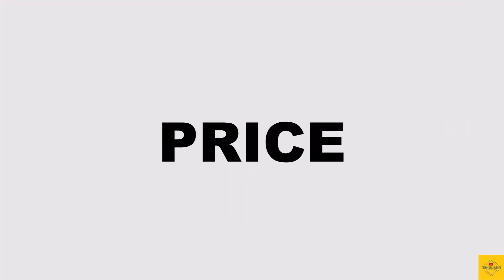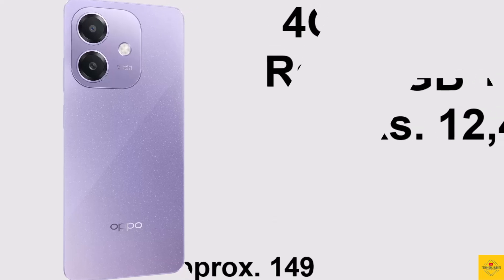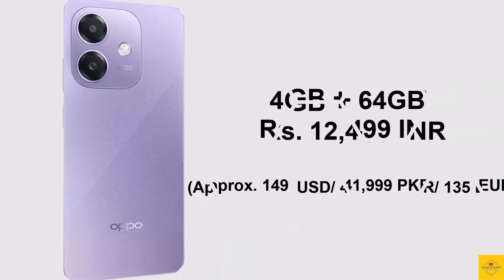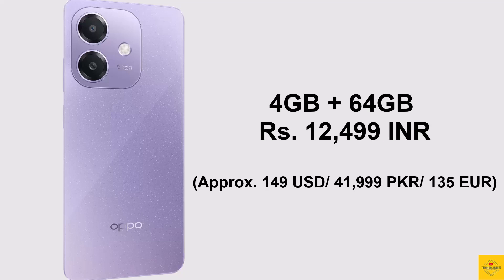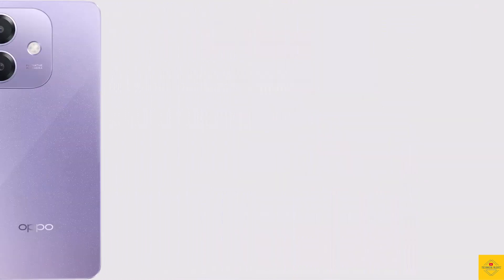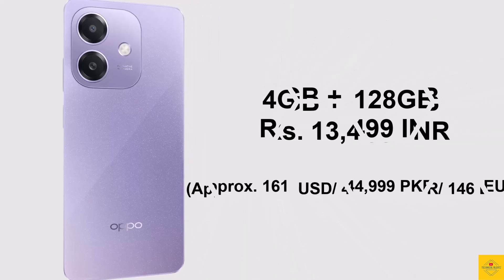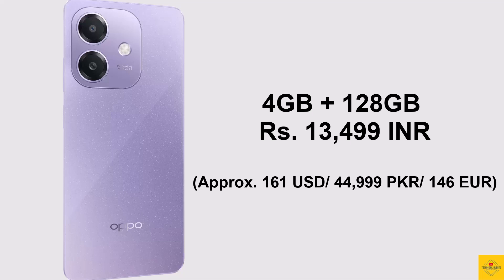Now let's look at the pricing details. The OPPO A3x 5G has been priced in India at ₹12,499 for the 4GB plus 64GB storage variant, while the 4GB plus 128GB storage variant is priced at ₹13,499 Indian rupees.